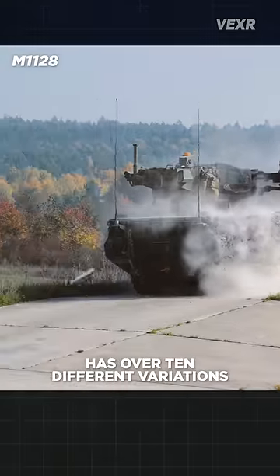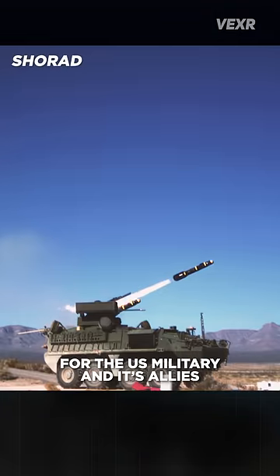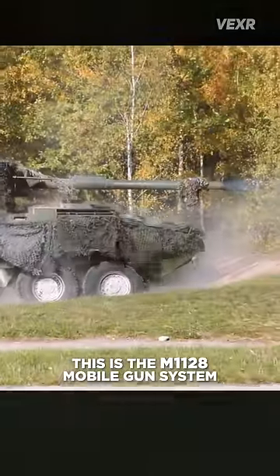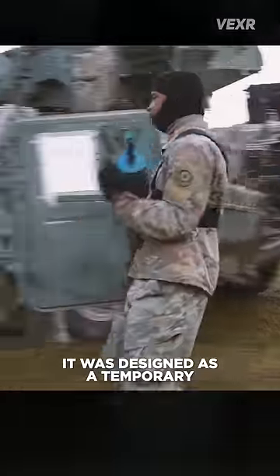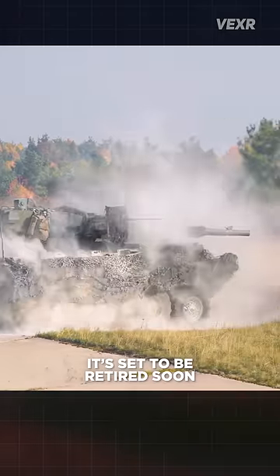This Stryker armored vehicle has over 10 different variations, making it a kind of Swiss Army knife for the U.S. military and its allies. Let's take a look at some of its most interesting versions. This is the M1128 Mobile Gun System — a Stryker with a 105 millimeter tank cannon slapped on top. It was designed as a temporary replacement for the Sheridan, but with the Booker on the way, it's set to be retired soon.